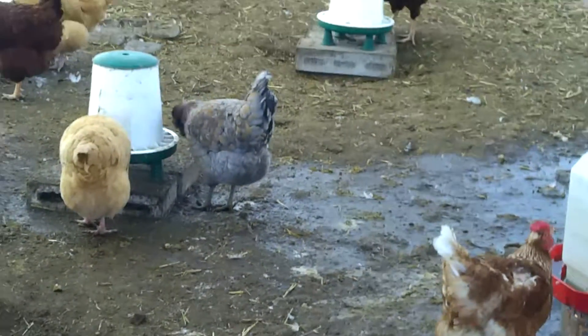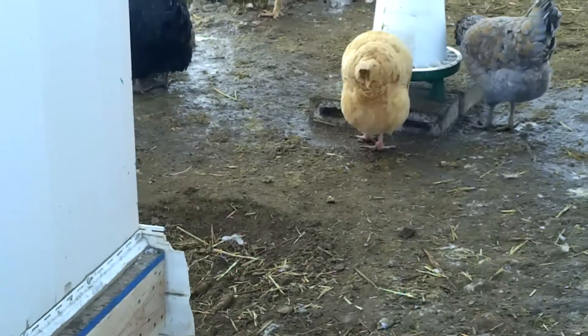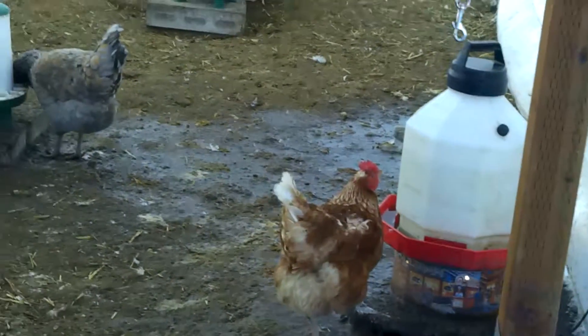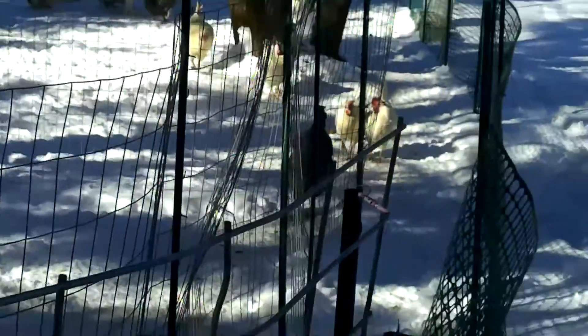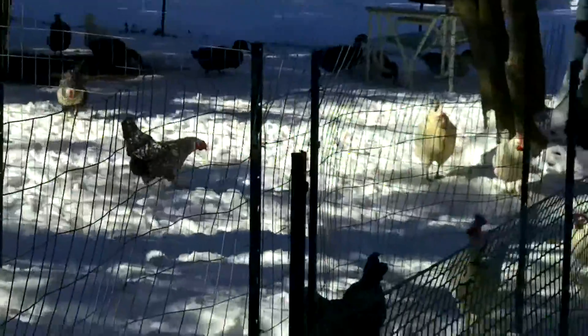I'll be glad when it warms up enough to unthaw that ground in there. So here, in a little bit, I'll bring you back out. We'll gather up the eggs for the day. Alright, stay tuned.